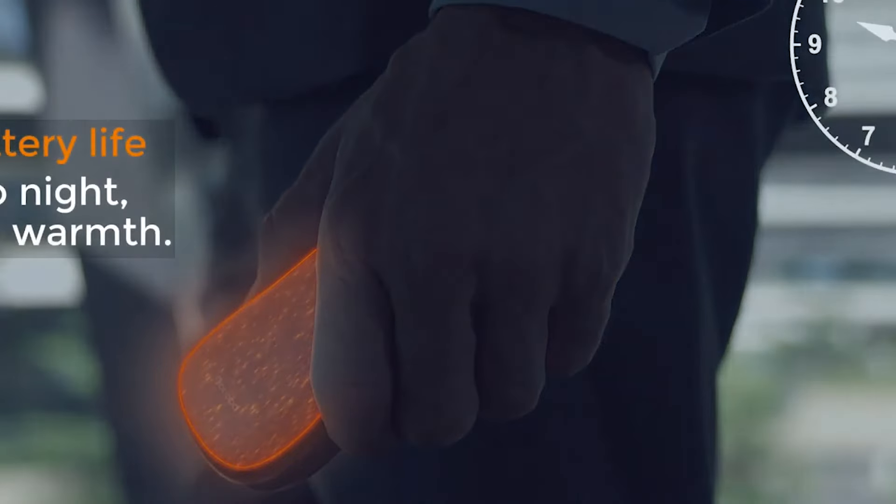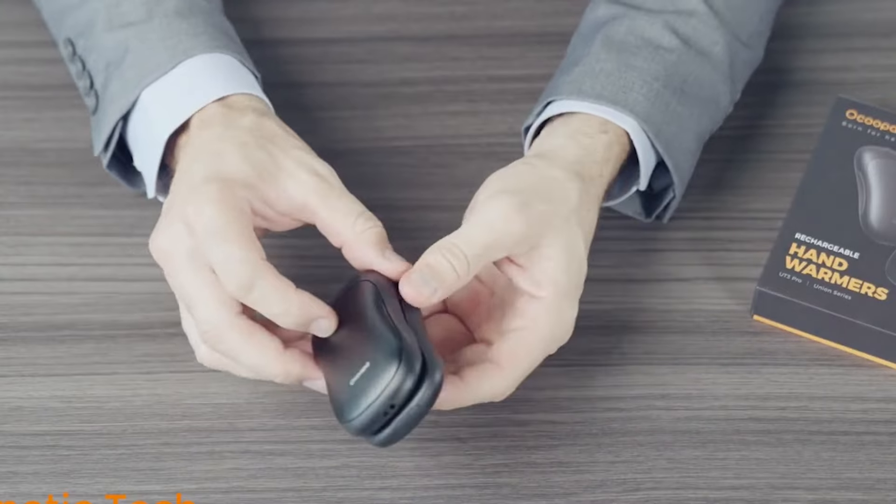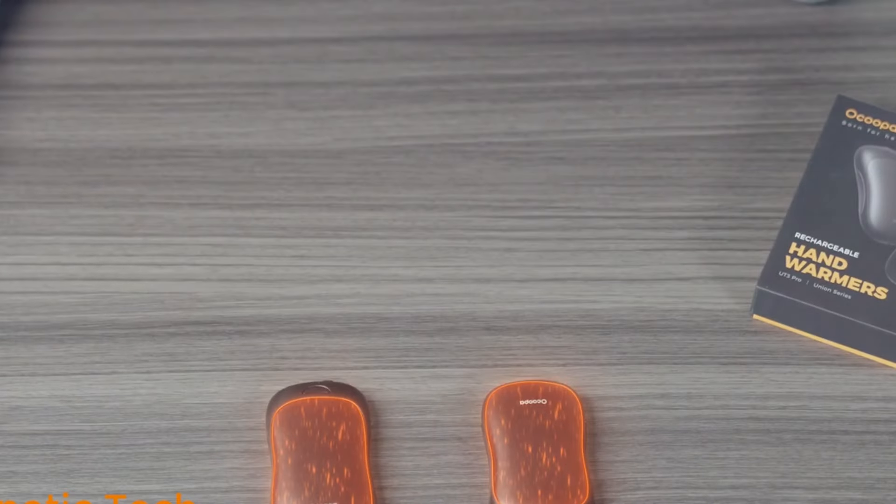And let's not forget about battery life, because nobody likes being tethered to an outlet. With the Ute 3 Pro, say goodbye to constant recharging. It's got you covered for hours on end, keeping you powered up throughout the day.